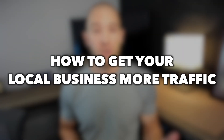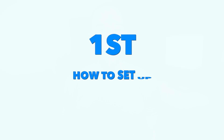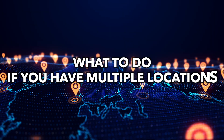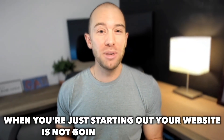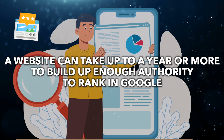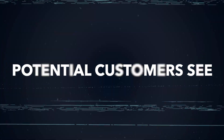Let's jump in and learn how to get your local business more traffic. First, let's start with how to set up a Google business listing that ranks, and I'll cover what to do if you have multiple locations. When you're just starting out, your website is not going to rank locally. Your website can take up to a year or more to build up enough authority to rank in Google, so your Google business listing is going to be what potential customers see and what drives your traffic in the beginning.